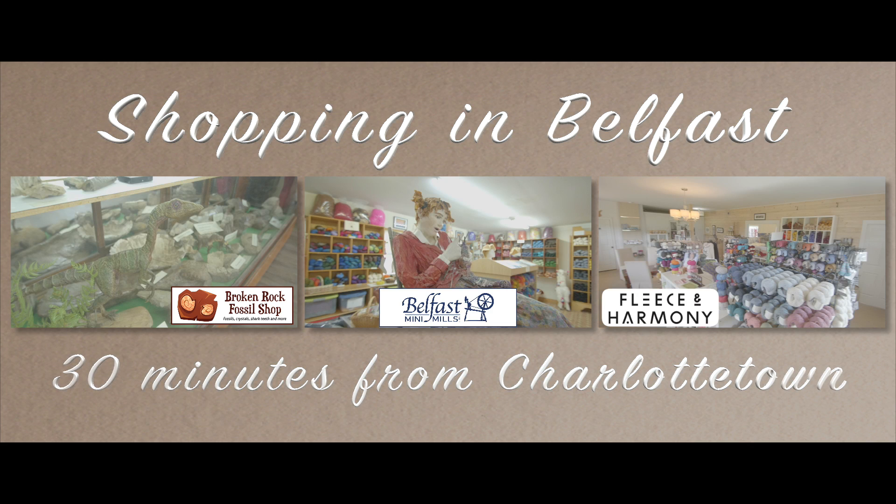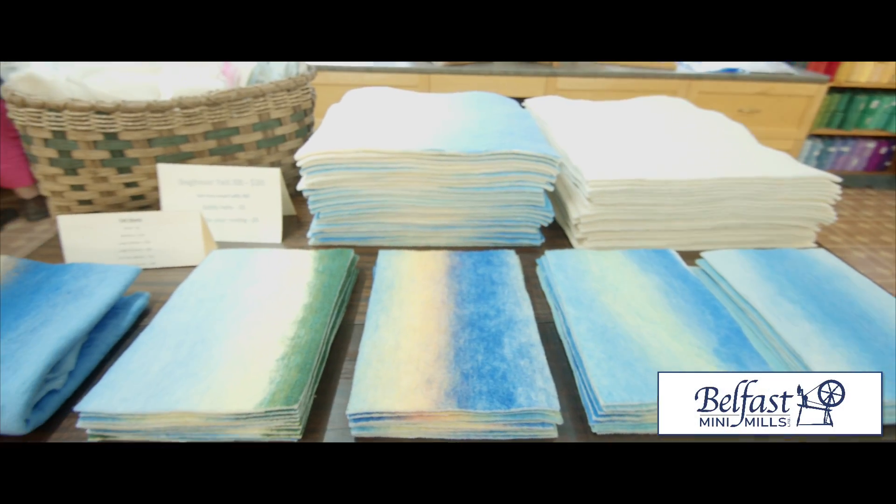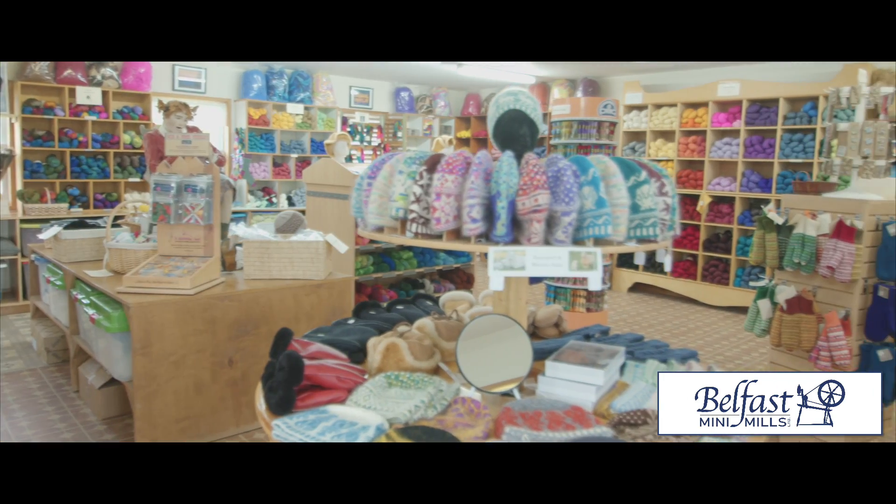Just 30 minutes from Charlottetown in Belfast, you'll discover unique stores and products. The Belfast Mini Mills Store has beautiful yarns and rovings produced on site in their mill and all kinds of supplies for knitting, felting, weaving, spinning and more.